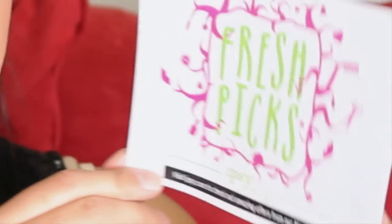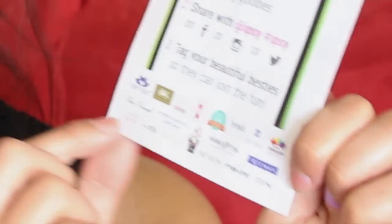The next thing I want to show you is the theme for this month, which is 'Fresh Picks.' The reason I want to show this is because, as most of you know, the bottom of the card shows the brands of products they'll be sending you. You usually get five products with Ipsy. I don't know many of these brands, though some I do know like Too Faced, Pacifica, and Revlon.